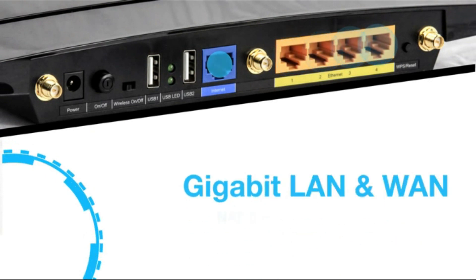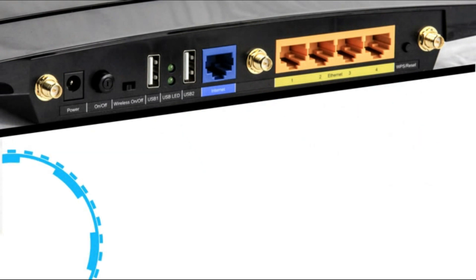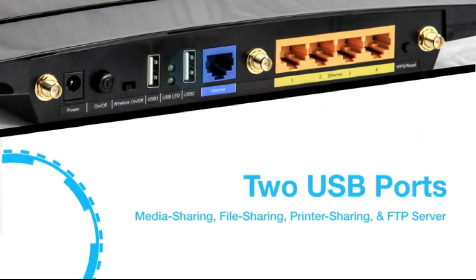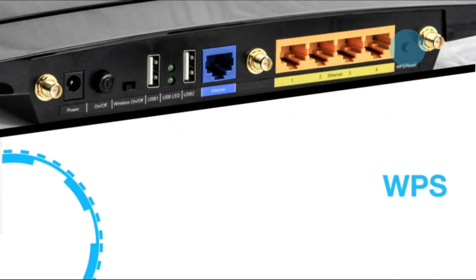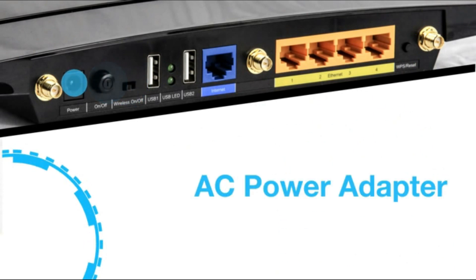Here are the gigabit LAN and WAN ports, which have an NAT throughput of up to 800 Mbps. You also have two USB ports, which you can use to set up media sharing, file sharing, printer sharing, and an FTP server. And here you have the WPS button, the Wi-Fi on/off switch, the power button, and the AC power adapter connector.